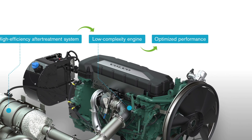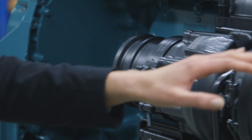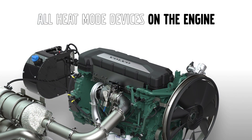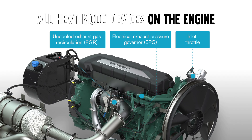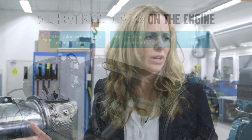To perform the regeneration of the aftertreatment system, we use the devices already at the engine. With this concept, we can also perform the regeneration within normal operating temperatures, and we never need to use very high exhaust temperatures to perform the regeneration. We can also maximize the possibility to perform the regeneration during operation.